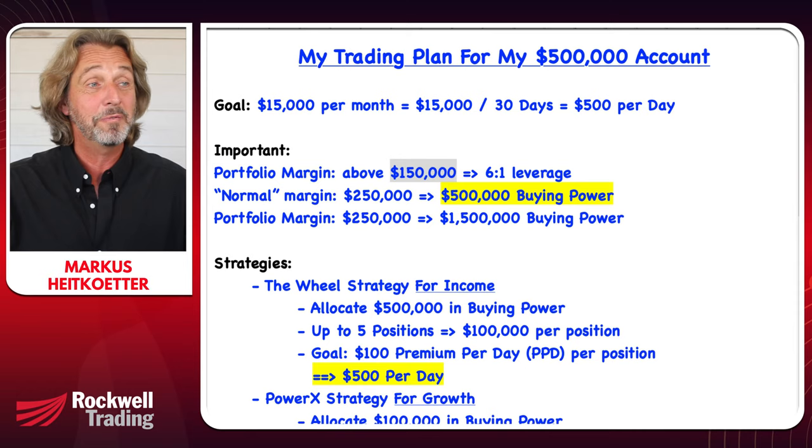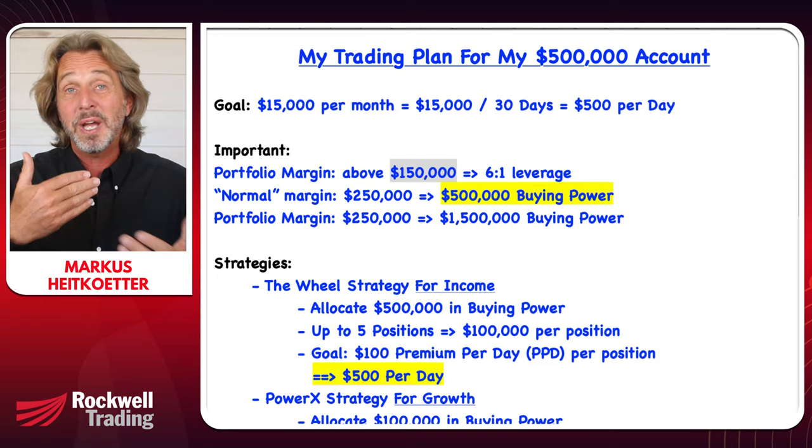On how to scale down to a smaller account: just take a zero away. If you want to make $1,500 per month, use a $25,000 account. It really depends on your goals. I will keep trading the smaller accounts — a $20,000 account and a $50,000 account — and show you how to grow them.